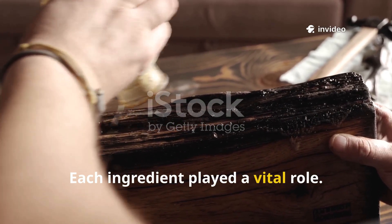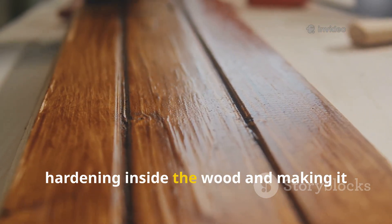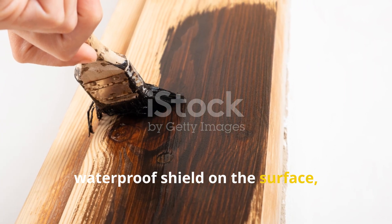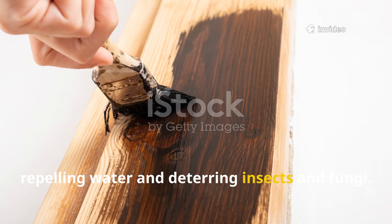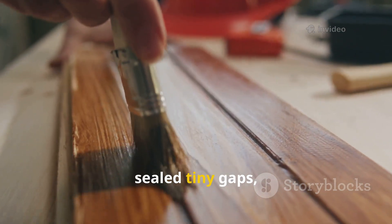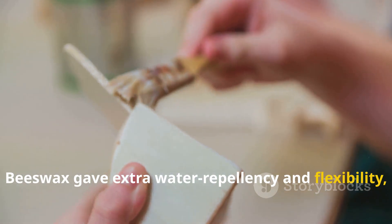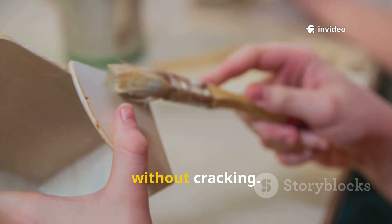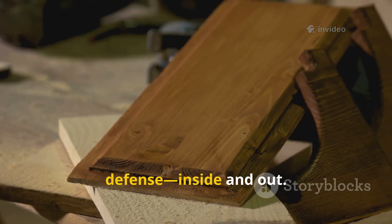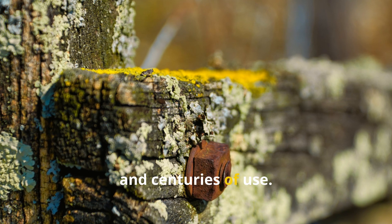Each ingredient played a vital role. Boiled linseed oil soaked deep, hardening inside the wood and making it dense and strong. Pine tar formed a tough, waterproof shield on the surface, repelling water and deterring insects and fungi. Tree resin added scratch resistance and sealed tiny gaps, creating a hard, glassy finish. Beeswax gave extra water repellency and flexibility, letting the wood expand and contract without cracking. Together, these ingredients created a multi-layered defence, inside and out. The result? Wood that could withstand storms, pests and centuries of use.